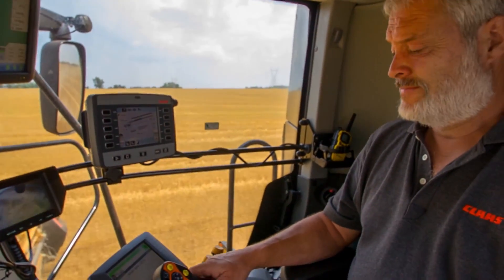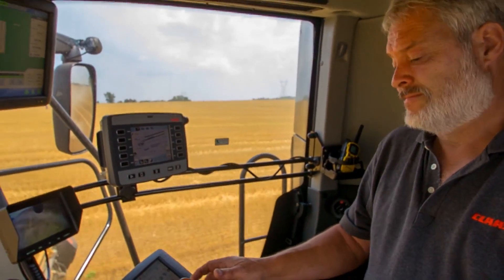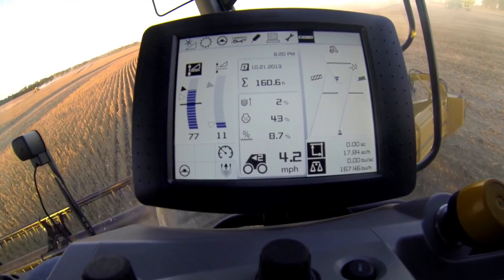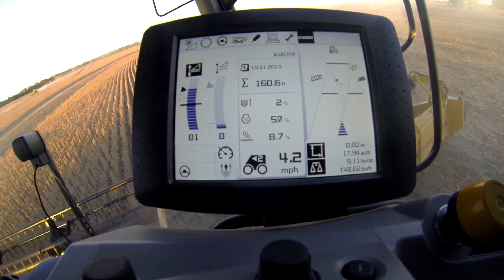It is here, behind the wheel, where you'll begin to appreciate all of the built-in monitoring and advanced precision farming controls, all wrapped up in a system we call Efficient Agriculture Systems, or EASY for short.